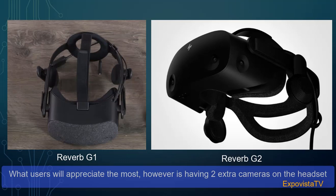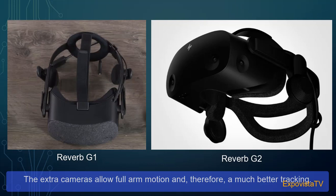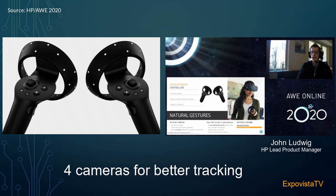What users will appreciate most is having two extra cameras on the headset for a total of four, instead of just two in the Reverb G1. The extra cameras allow full arm motion and therefore much better tracking. Previously, with two-camera tracking, you always had to keep your hands in front of you — only able to do granny-style throws. Now with four cameras, you can do full arm motions, like a pitcher's throw in baseball, and everything just works. You can now use those natural gestures you're used to in real life, here in VR, with four-camera tracking.